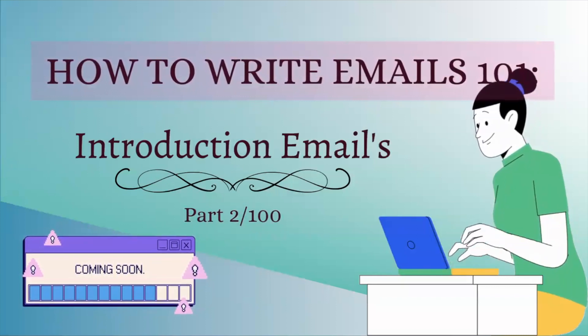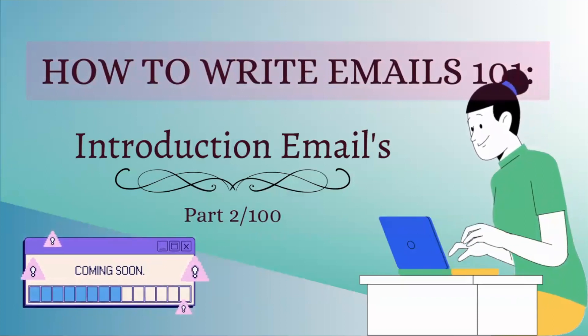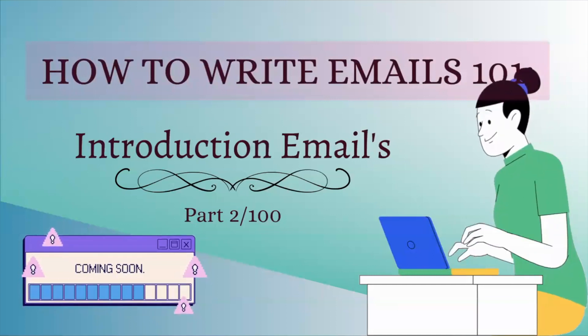Please tune in to our next episode going into how to write an introduction email for those professionals or people that you're trying to get in contact with, whether for a job or for professional advice.